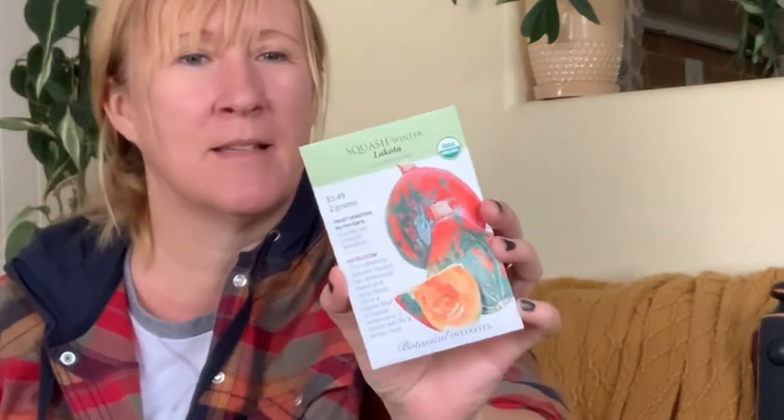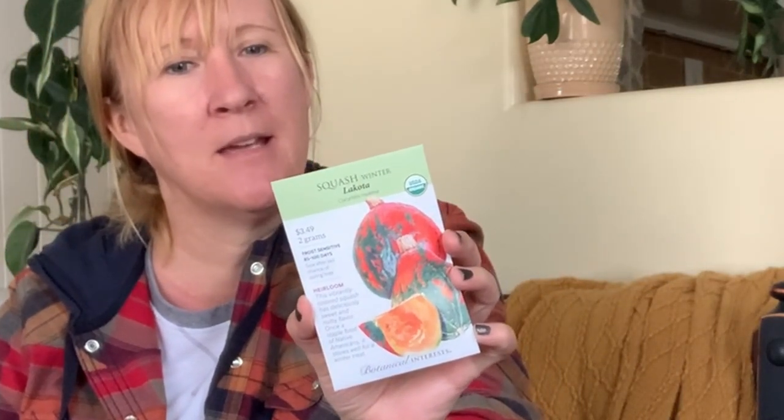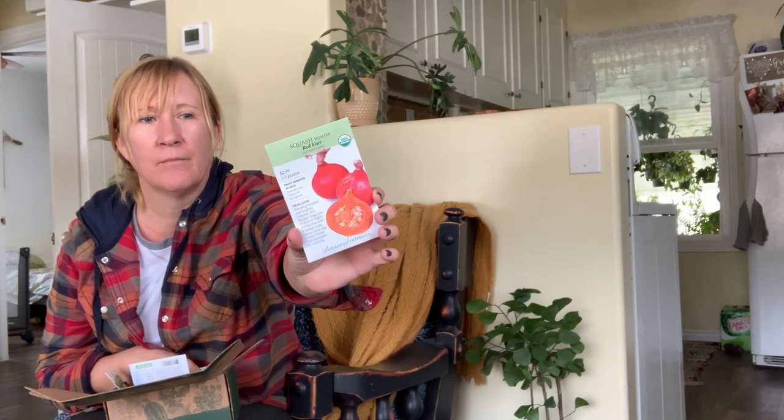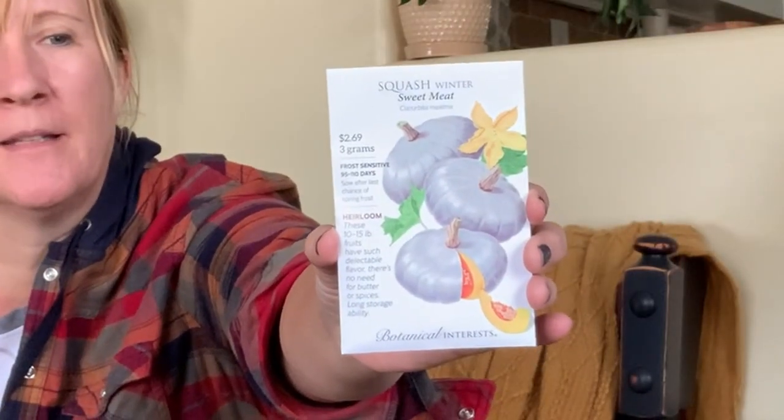This one's called Lakota winter squash and I got it just because it's so pretty — I really love that green and orange mix. Then I have another winter squash called Red Curry, which I think will be on the smaller end, around three to four pounds. And then there's a winter squash called Sweet Meat — it's like a blue pumpkin squash. I've been trying to grow Jarrahdale pumpkins because I love that color.